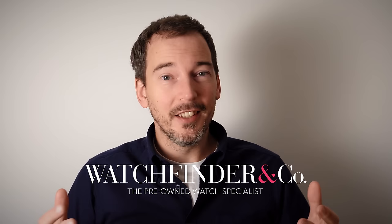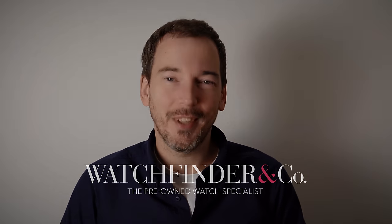Could you do me a favor and open up watchfinder.com? There's a link in the description below. It's what keeps the channel going. Thank you.